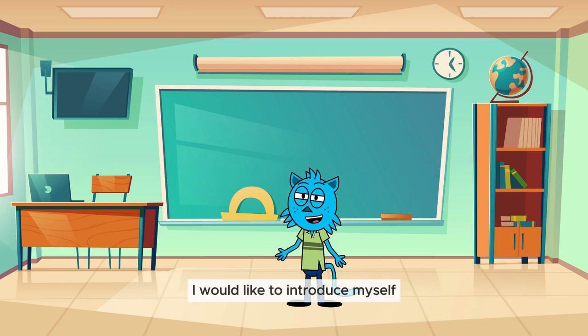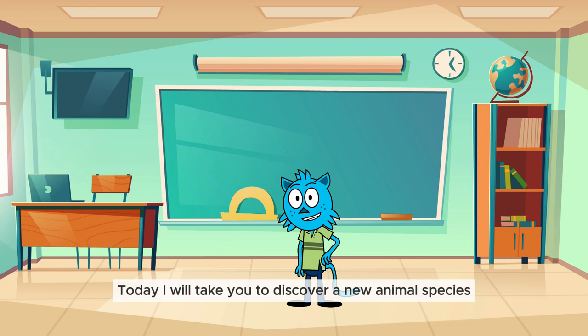Hello, friends! I would like to introduce myself. I'm Sam. Today, I will take you to discover a new animal species.